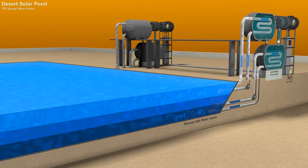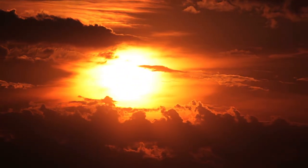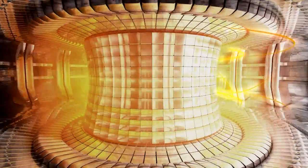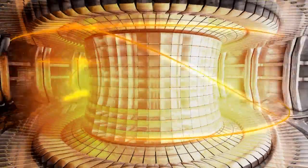Most desalination processes use around that much energy to produce a thousand times that much drinking water. Sunlight is free of course, but as channel regulars know, in a lot of futuristic scenarios we discuss here, your economic bottleneck becomes waste heat removal, and it will be important here too — more on that in a bit.